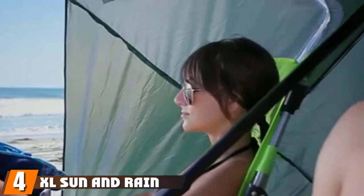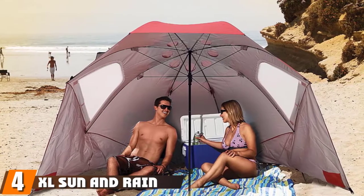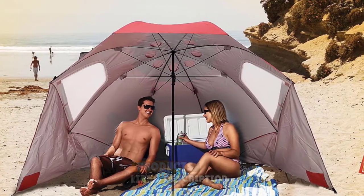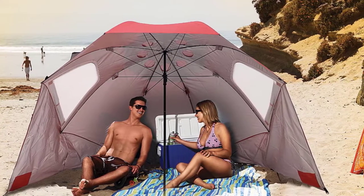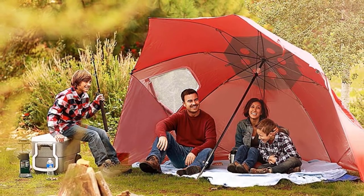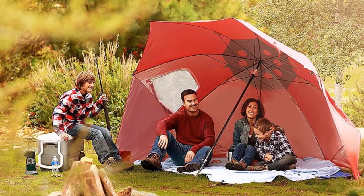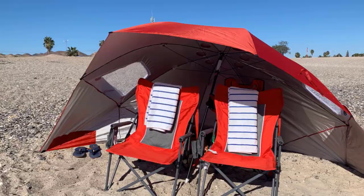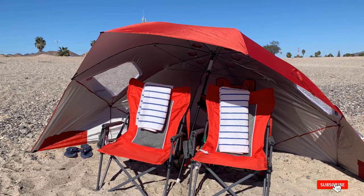Next at number 4, we have the Excel Sun and Rain Canopy Umbrella. This beach umbrella tent boasts a 4.5-star rating with over 6,000 reviews on Amazon. The canopy is supported by steel ribs and a telescoping pole, which the brand claims keeps the tent in place. The tent features zippered side windows for airflow and top wind vents. Reviewers agree that it covers a wide surface area, but as a trade-off, it won't fit in smaller cars.